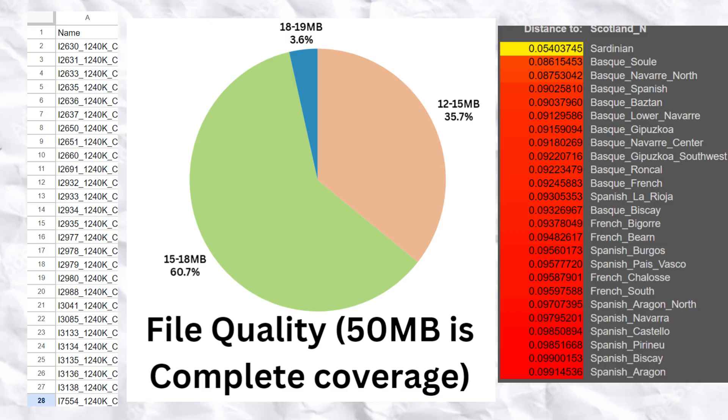For this video, I gathered 27 genomes of Neolithic farmers from Scotland. The DNA files ranged in size from 13 MB to 18 MB. For reference, a complete whole coverage file in microarray combined kit format will be about 50 MB in size.